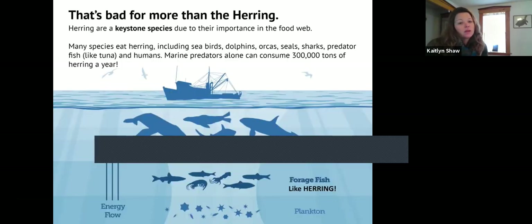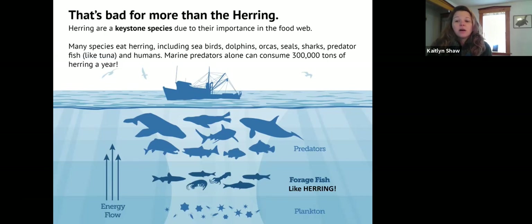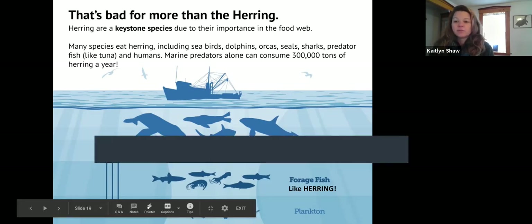That's not great for herring, and it's also not good for predatory species that rely on forage fish like river herring. Recreational fishers interested in striped bass or tuna — those species enjoy eating herring. So you might eventually be limited in the ability to find animals that are feeding on forage fish like river herring. It kind of has a cascading effect up the food web.